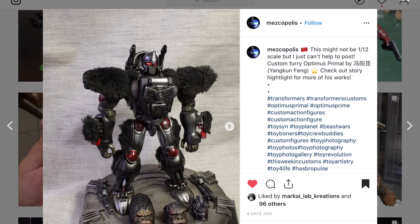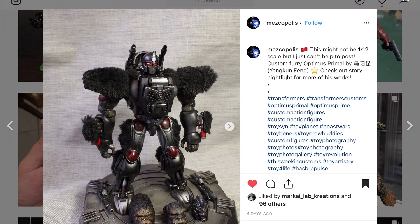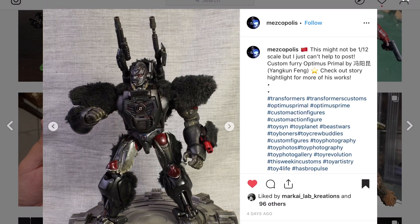He's showing off other customizers' work — customizers from China. Check this out — this is a Transformer, and I absolutely love this gorilla head. If you're not familiar, this is Optimus Primal — those of you that are Transformer fans will recognize that character.